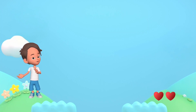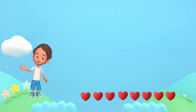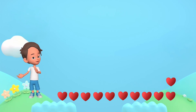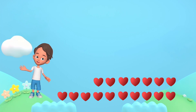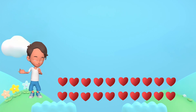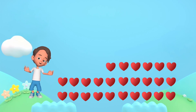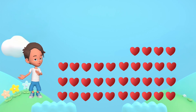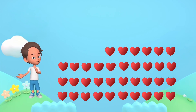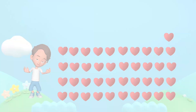1, 2, 3, 4, 5, 6, 7, 8, 9, 10, 11, 12, 13, 14, 15, 16, 17, 18, 19, 20, 21, 22, 23, 24, 25, 26, 27, 28, 29, 30, 31, 32, 33, 34, 35, 36, 37, 38, 39, 40, 41. 41 hearts.